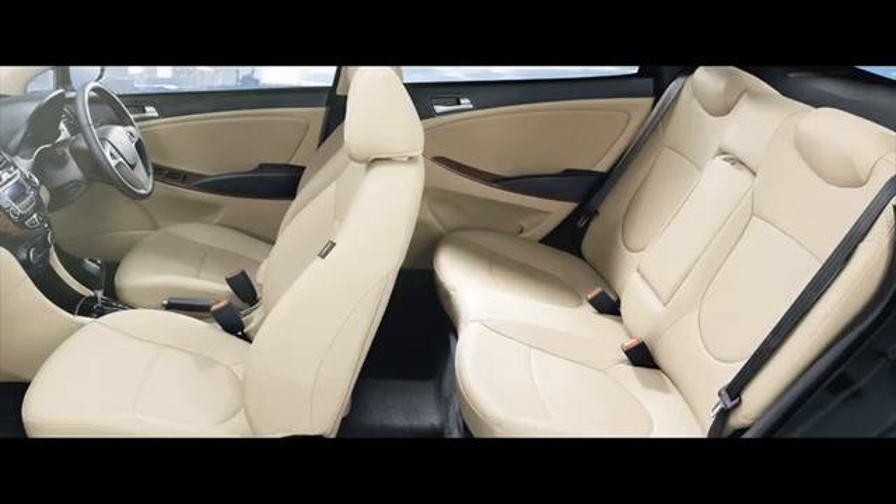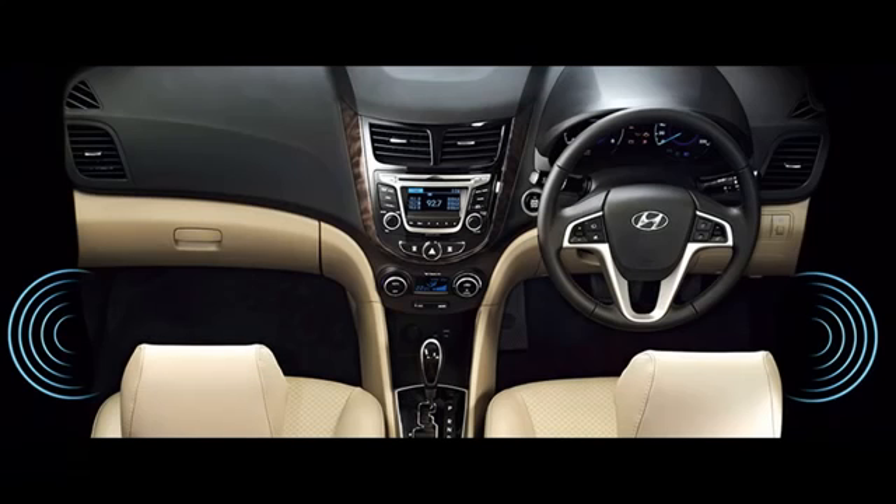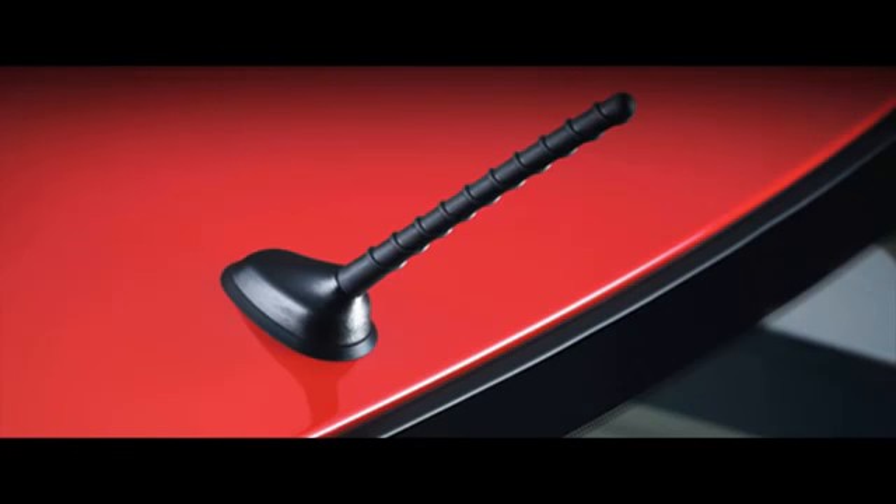Furthermore, they also have a hand remote along with four speakers and a tweeter. In addition to these, the mid-range members of the series have aspects like Bluetooth connectivity for audio streaming along with steering-mounted audio controls. Besides these, it also has 1GB internal storage, which further promotes convenience.